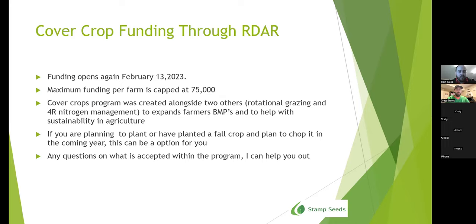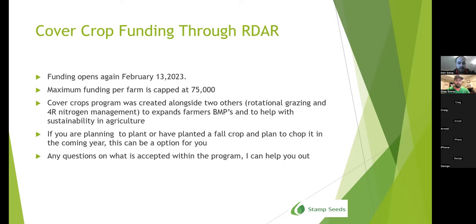Cover crop funding through AFRC opened up this past August and for now it's closed, but the window opens again February 13, 2023. Each farm is allocated a maximum of $75,000, so keep this in mind — it's definitely a great option if it can work with your locations. Cover crop programs were created alongside rotational grazing and nitrogen management to expand farmers' best management practices to help with sustainability in agriculture. If you're planning to plant a fall crop and plan to chop it in the coming year, this could be an option for you — accepted within the program.